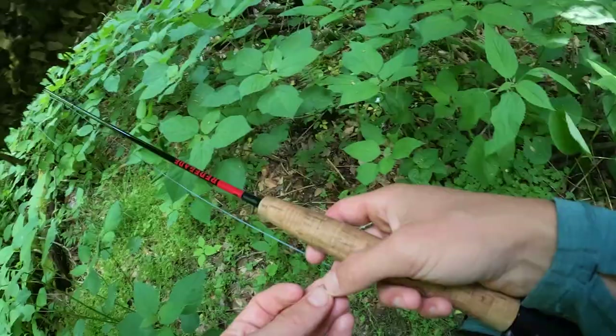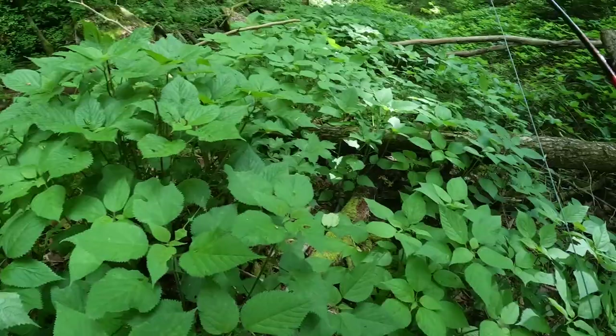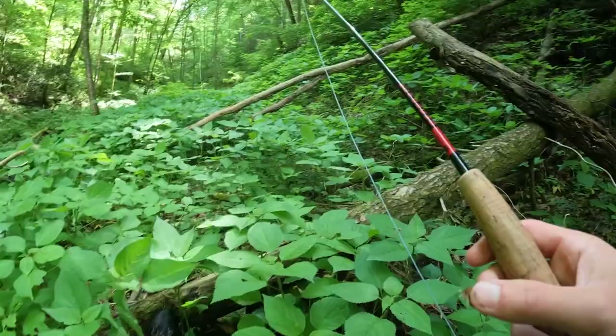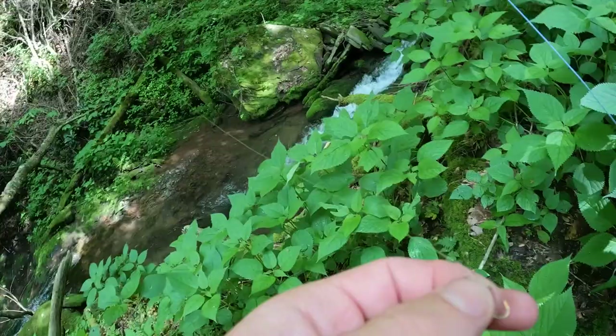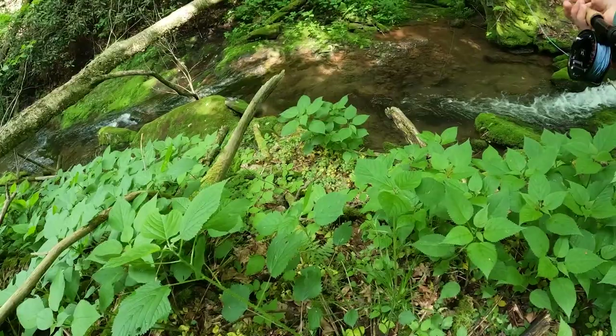Usually the best option is to spread the wealth and fish all the creeks instead of just one of them. This hole looks good but the stinging nettle is up to my eyeballs — it's painful, it hurts, it's not fun. I'm about to catch a fish here with a freaking cast.